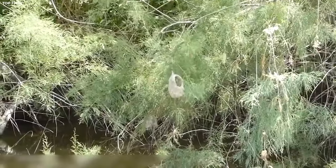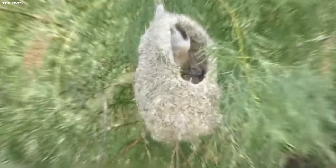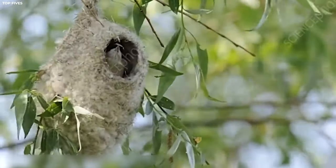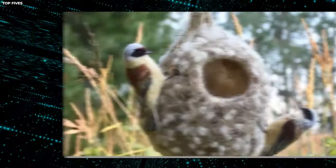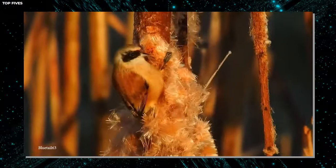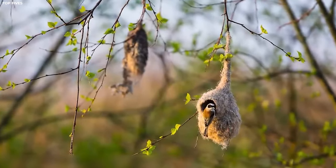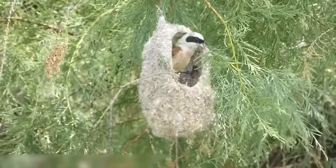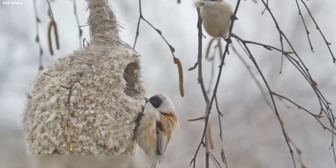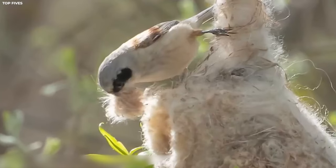Number fifteen: Penduline Tit's Nest. The penduline tit is a small, charming bird known for its exquisite nest-building skills. These tiny avian architects prefer to build their nests in trees near water, such as willows or reeds, where they can find ample nesting materials and a steady food supply of insects and larvae. Penduline tits are famous for their elaborate hanging nests, which resemble small woven baskets suspended from the branches of trees. These nests are constructed using a variety of materials including grasses, plant fibers, feathers, and even bits of spider silk for added strength.